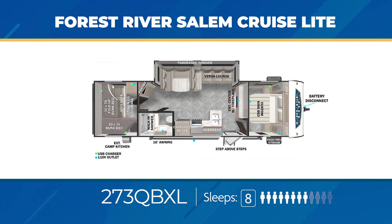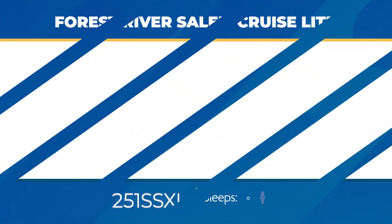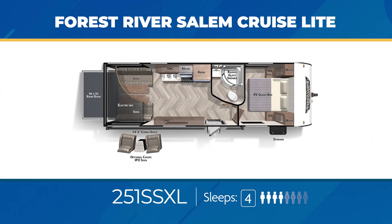Now in the western half of the U.S., beyond Colorado, you will find Salem Cruise Light toy haulers — my favorite being the 251 SSXL. You'll get 14 feet of open garage space, a flip-up sofa, and a pair of recliners. Up front, there's a king bed in a private bedroom.